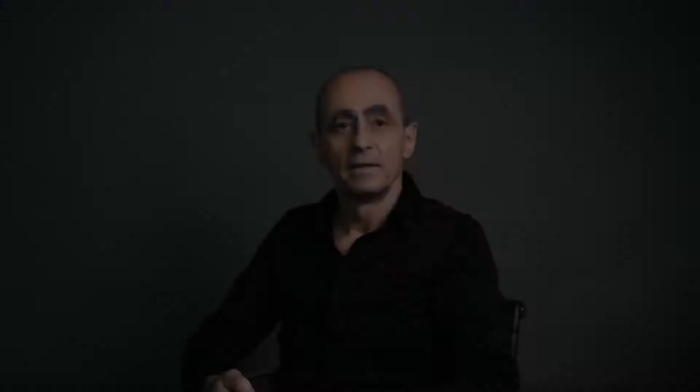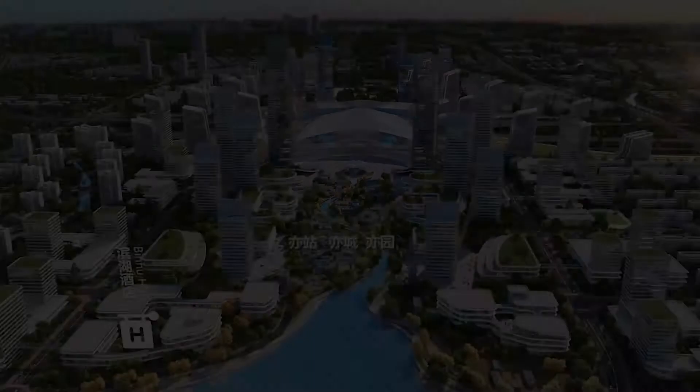In Chengdu, our Tianfu New Station TOD project is located on the east side of the city's new district. We positioned the transportation hub at the heart of the development, with retail, office, and residential components placed around it.